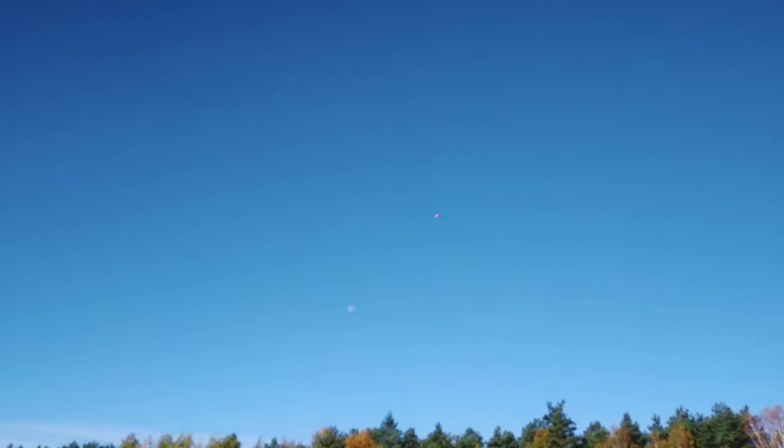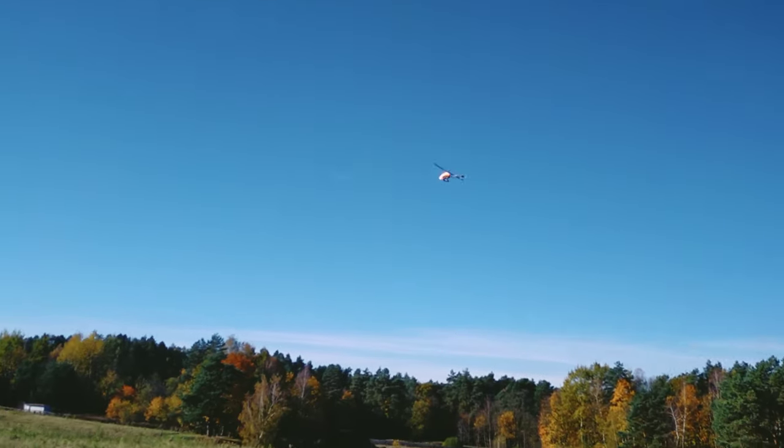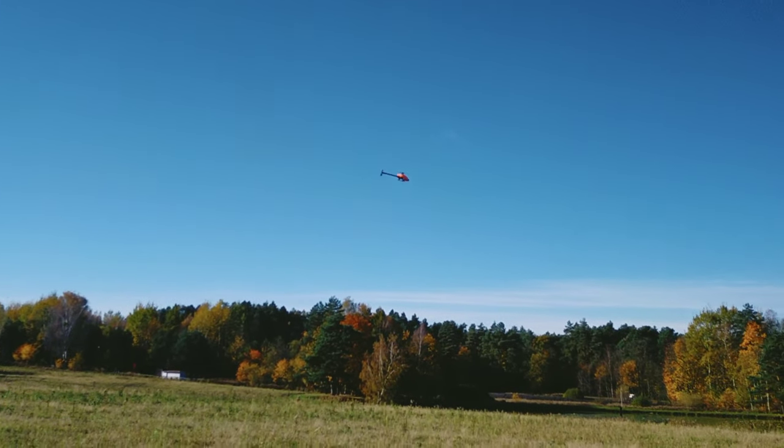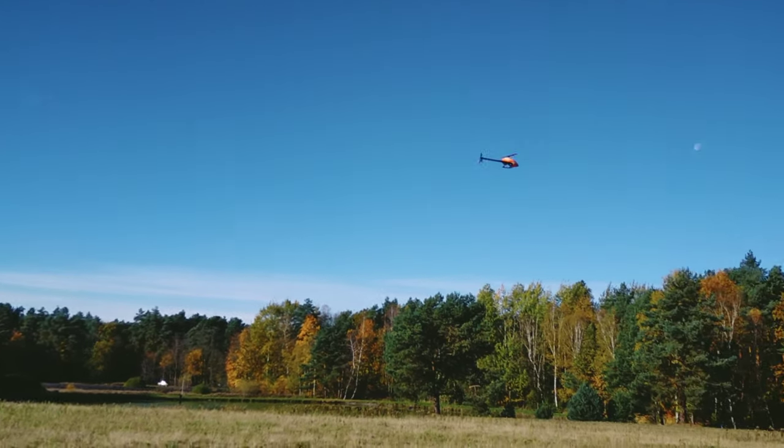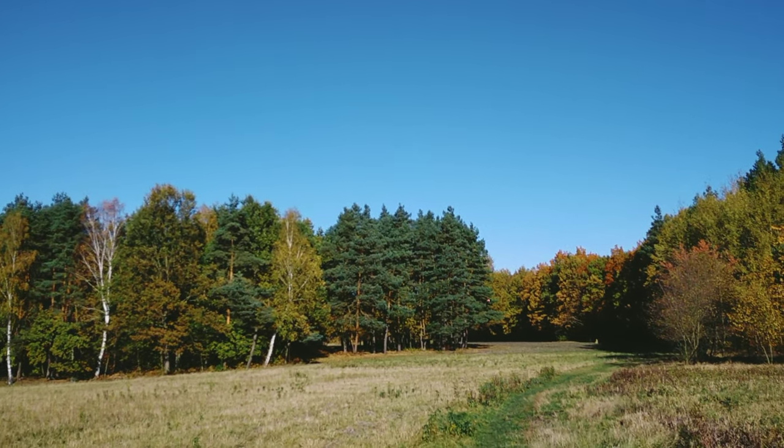Now we do a counterclockwise circle like a bird of prey looking for thermal. There's a lot of wind up there. I want to fly in between these two rows of trees — you can see them over to the left, and the trees beginning earlier over to the right. I'm flying now with tailwind.